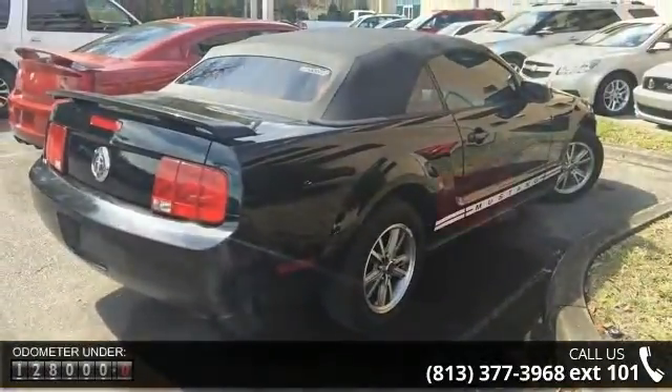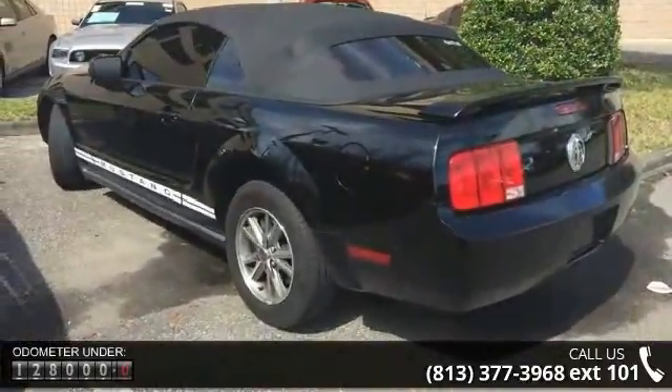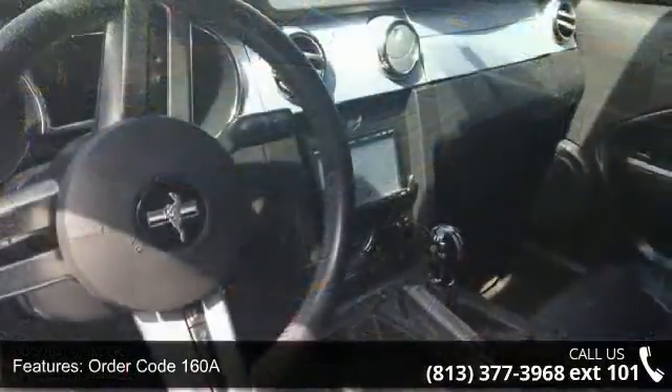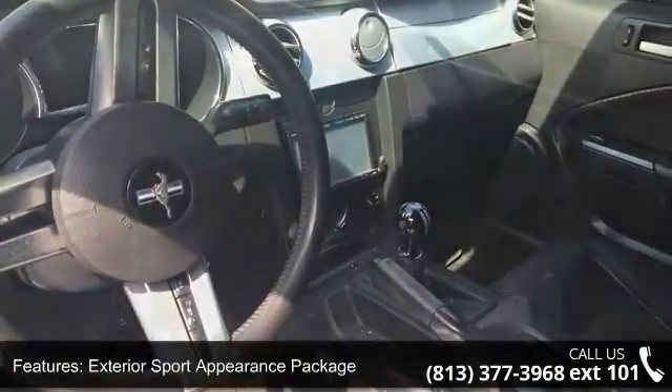This vehicle's top features include order code 160A, exterior sport appearance package, interior upgrade package, air conditioning, rear window defroster, six-way power adjustable driver seat, power steering, power windows, remote keyless entry, and four-wheel disc brakes.